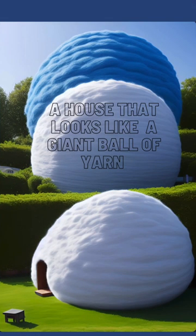This image was created using the following written description: a house that looks like a giant ball of yarn.